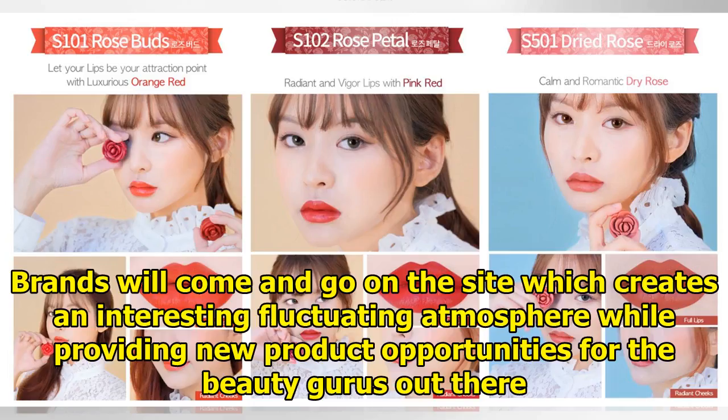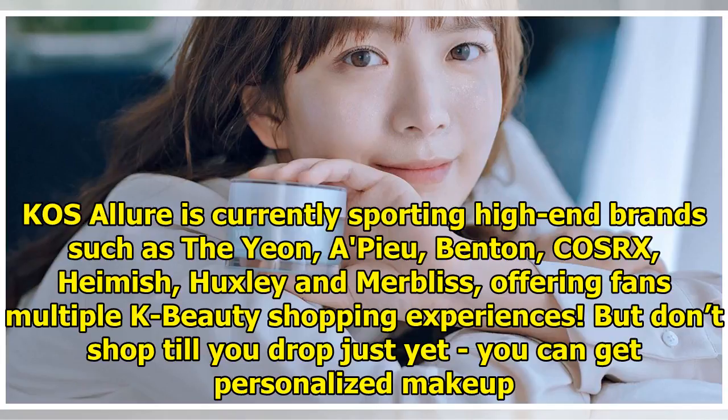Brands will come and go on the site, which creates an interesting fluctuating atmosphere while providing new product opportunities for beauty gurus out there. Casa Lua is currently sporting high-end brands such as The Yeun, Apew, Benton, COSRX, Haimish, Huxley and Merblis, offering fans multiple K-beauty shopping experiences.